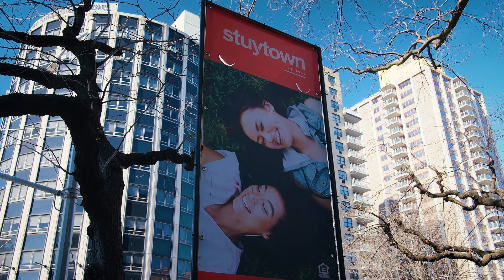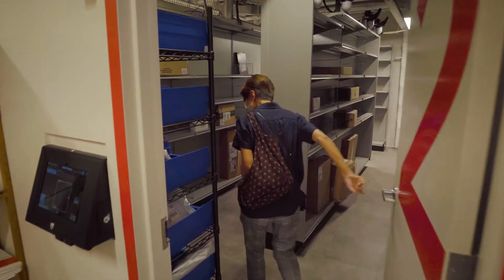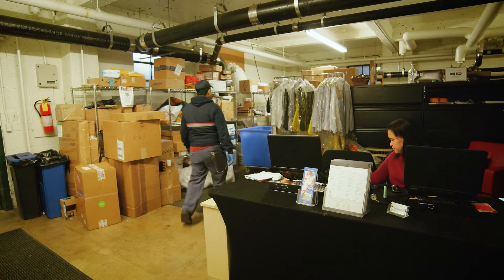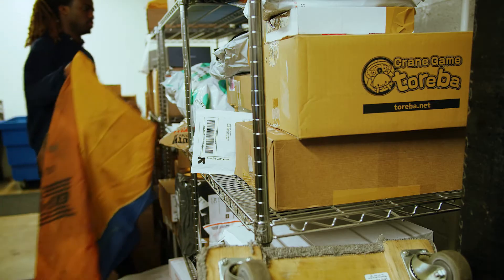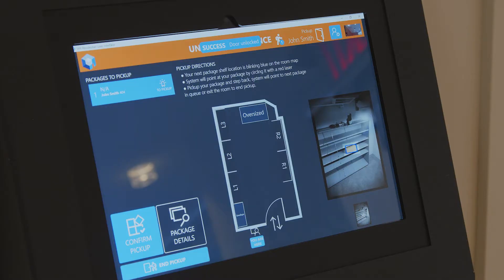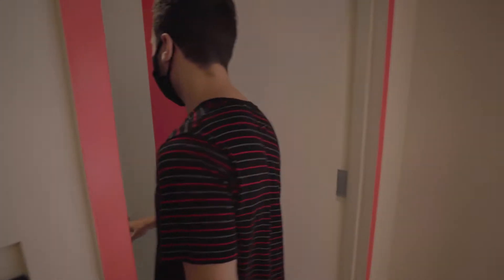Stuy Town has become the model for other residential developments trying to keep up with the growing demands of package delivery for their residents. It took foresight to look beyond the status quo — and at Stuy Town, anything is possible if you put your mind to it and have a vision, especially if it's computer vision.